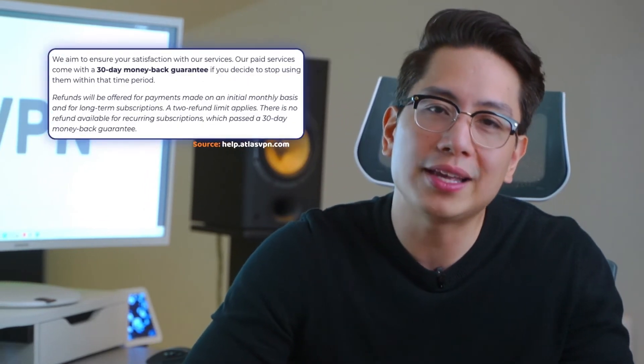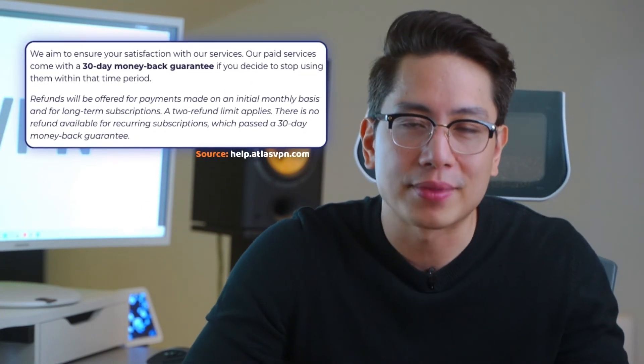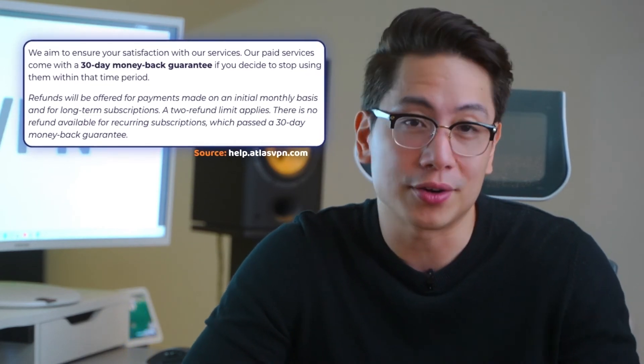Unfortunately, there's no trial for the premium version, only a 30-day money-back guarantee. However, the free version is likely to counter that.